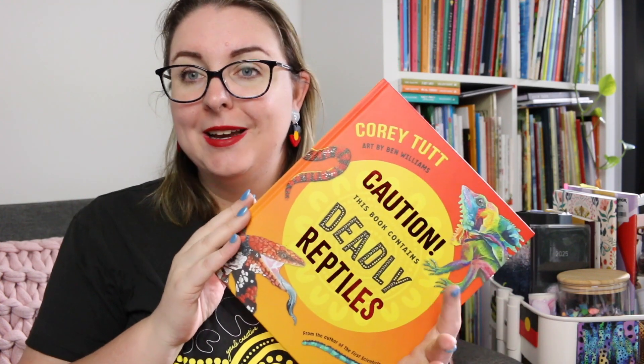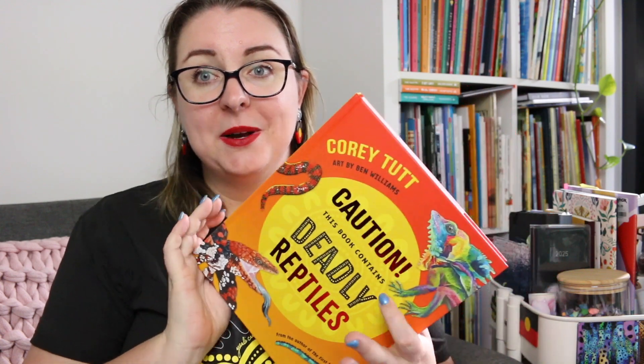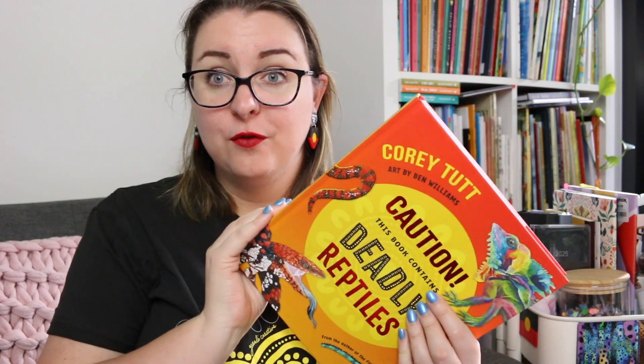I'd love to know if you're planning on picking it up or if you've read any of Corey Tutt's other work. He does incredible work in the space of First Nations non-fiction for kids. If you want to let me know that you're here but you don't want to leave a comment, feel free to leave any kind of reptile emoji down below. Otherwise, I hope wherever you are in the world you're staying safe and healthy, and I'll see you in my next video. Thanks so much for watching.